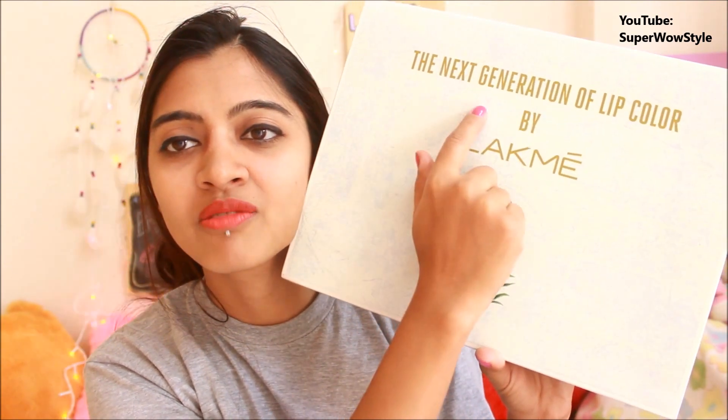Talking about the box — I just got a box from Lakmé. I don't know what's in there. This is a gift from Lakmé, so I'm just going to be honest with you guys: this is not something which I purchased with my own money. It says over here that it contains the next generation of lip color by Lakmé. So I'm guessing it contains the Argan oil lipsticks. I don't know how many lipsticks are there, but if it doesn't contain Argan oil lipsticks I'm going to actually buy them because I'm really, really curious.